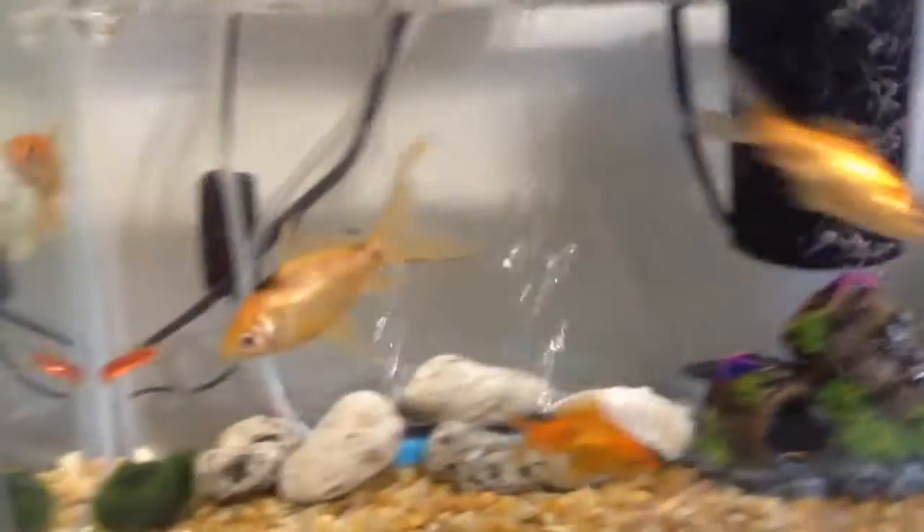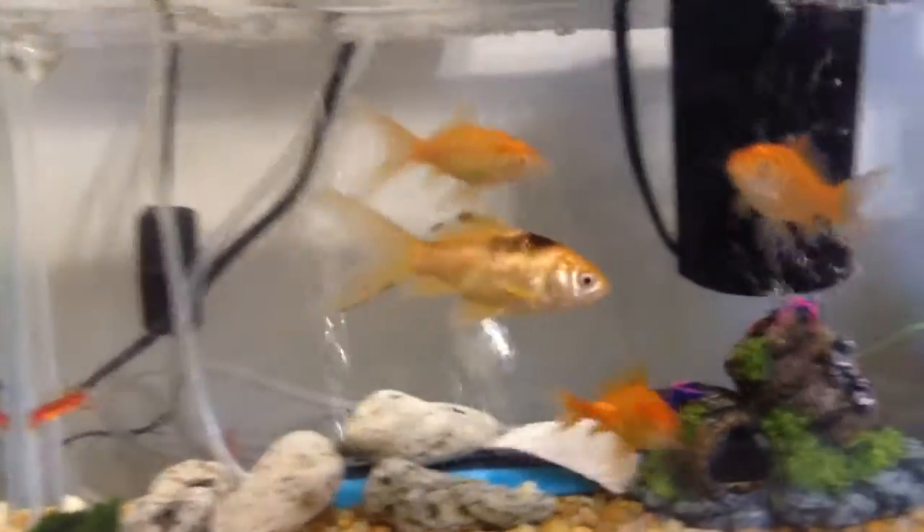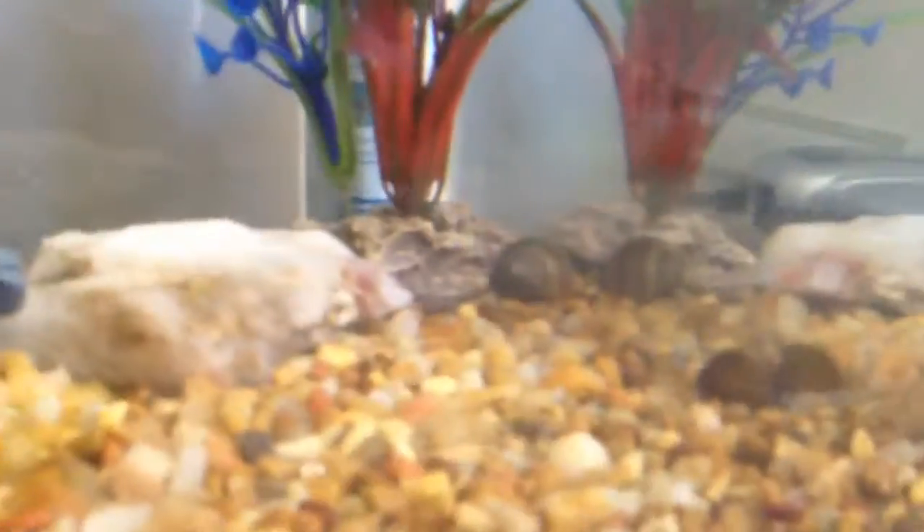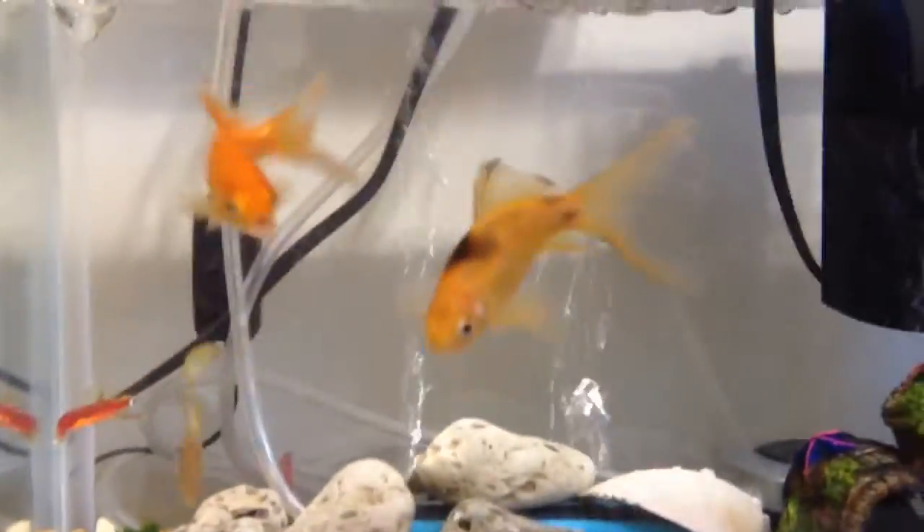Now let's get to the update. All my fish are doing great. Beast is almost completely orange. My tank is doing great. My snail is still doing good — he's not out right now, he sleeps a lot, but I know he's not dead because he moves every day and I saw him out this morning. Everyone's doing good, everyone's eating, and my filter's working great.